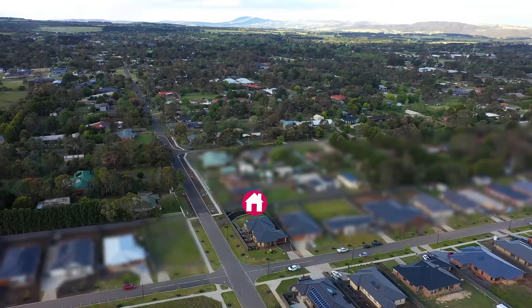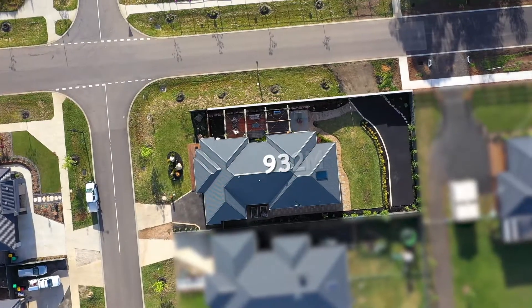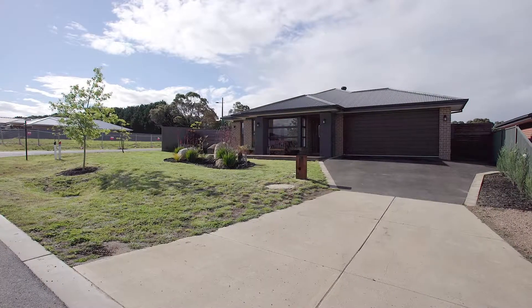Hi there and welcome to 21 Cass Arena Drive in Romsey. Set on approximately 932 square meters of land, this Henley home is sure to impress. With four bedrooms, two bathrooms, a study and multiple living zones, there's so much to show you. So come with me and let's go for a look.